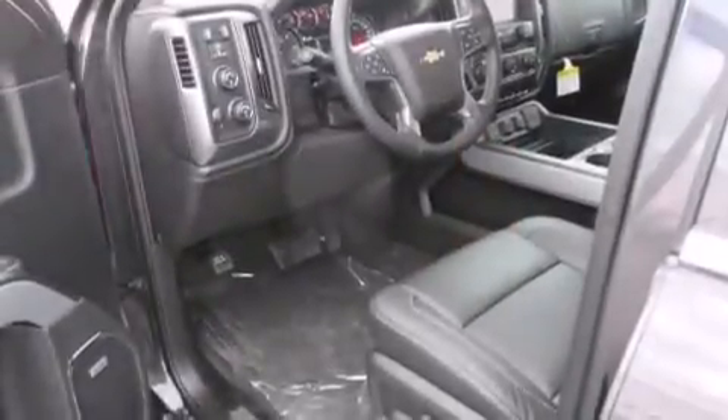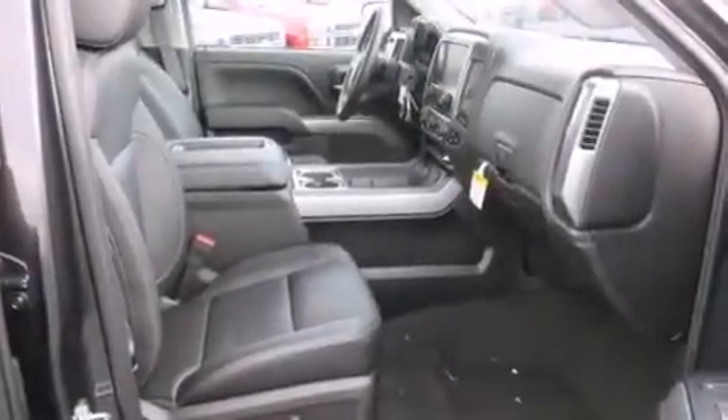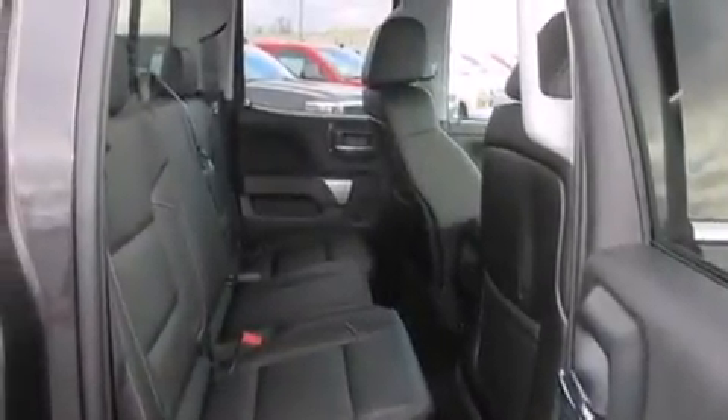Features include a heated steering wheel with audio controls, Bluetooth cell phone integration, a rear-view camera, a premium audio system, Wi-Fi hotspot capability, and rear curtain airbags.